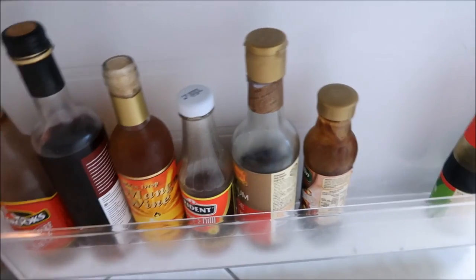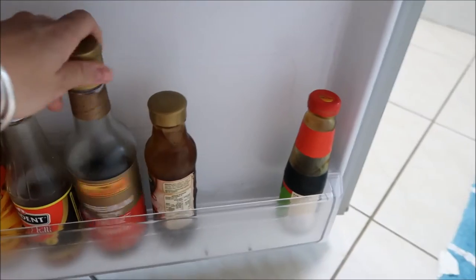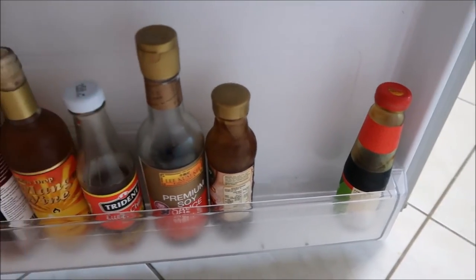Basically, that's some mango wine that's been in our fridge for like five years, so pretty sure that's not drinkable anymore. But yeah, those are basically all of our condiments.